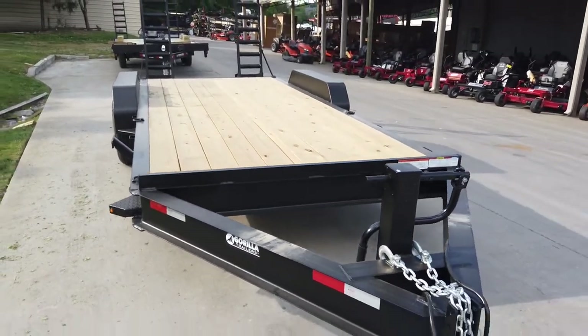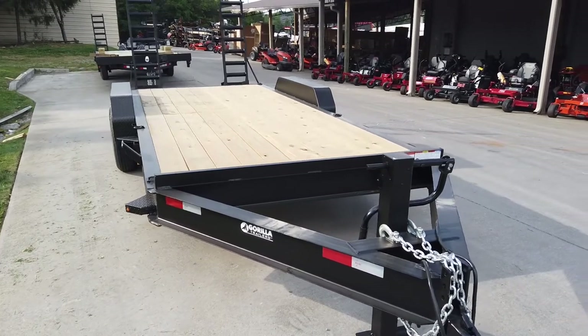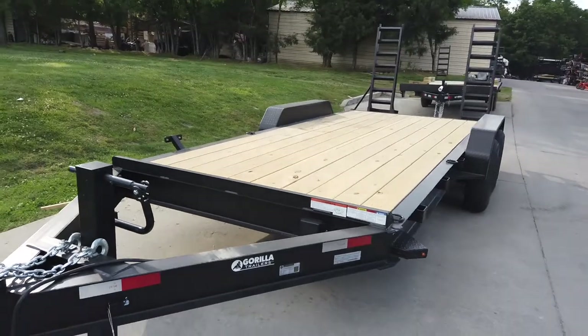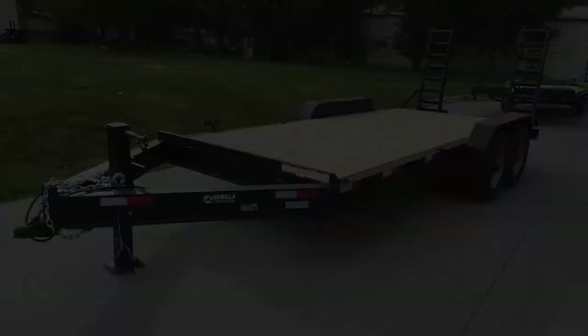Once again, this is our 7x18 equipment hauler with I-beam and two 7,000-pound axles. If you're interested in this trailer, give us a call at 615-641-7720.